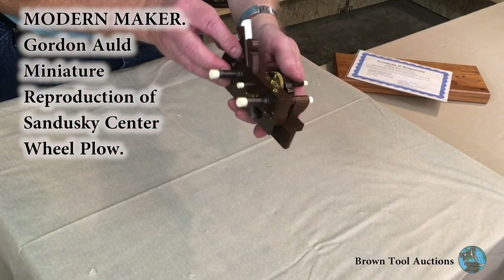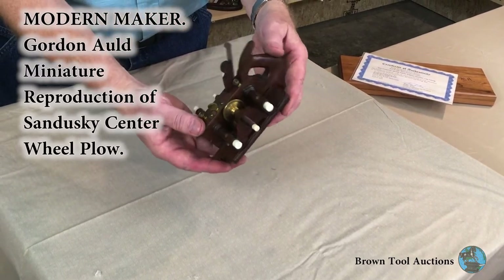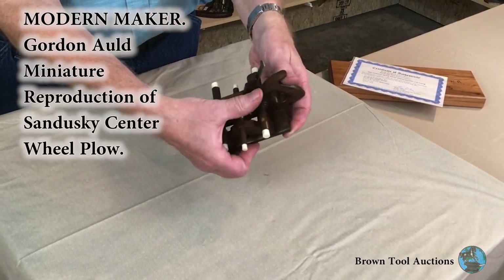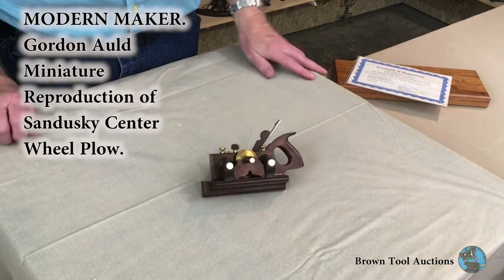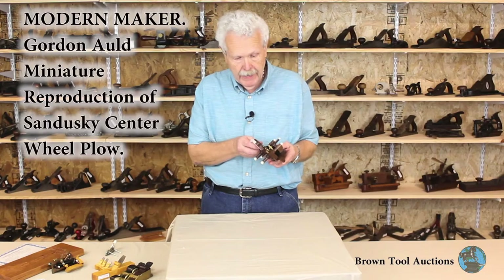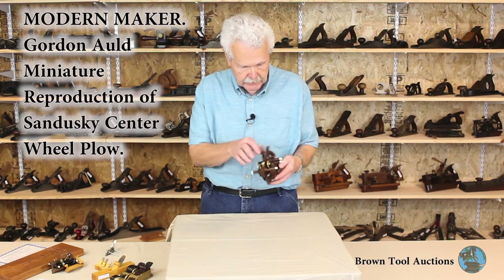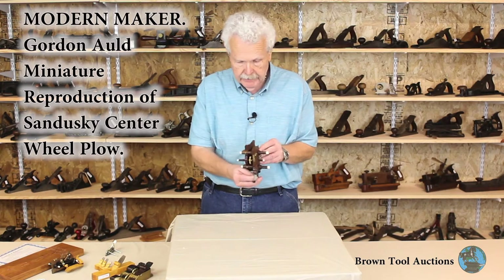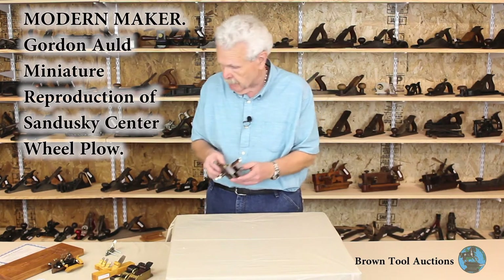This one is by Gordon Auld of Portland, Oregon. Gordon was also known for his reproduction planes, both miniature and full size. This is an example of a Sandusky Tool Company ivory tipped center wheel plow in solid rosewood. It has the ivory tips, rosewood body, and the brass adjusting wheel — everything about it is basically a perfect miniature reproduction of the full size model.